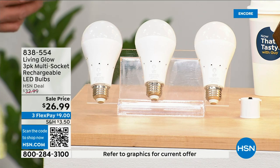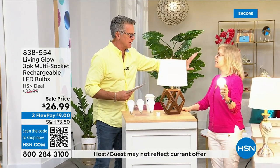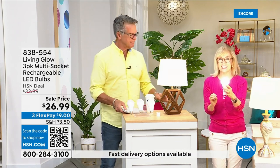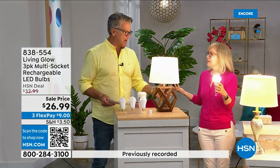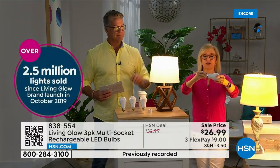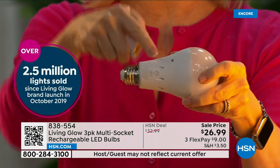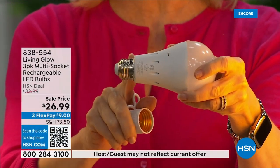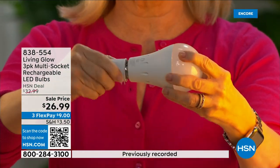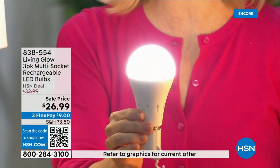Julie is here — hi! These are our best-selling bulbs, made by Living Glow. We came to HSN in 2019 and have sold over 2.5 million. They fit a standard socket, they're regular LED bulbs, but what makes them different is the battery inside. They fit in multi-socket fixtures, they're cool to the touch, and when you lose power, that battery inside kicks on.